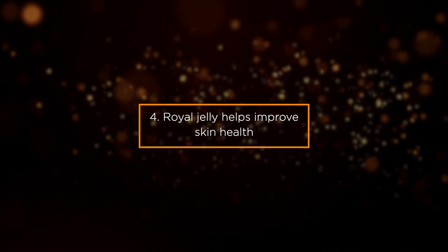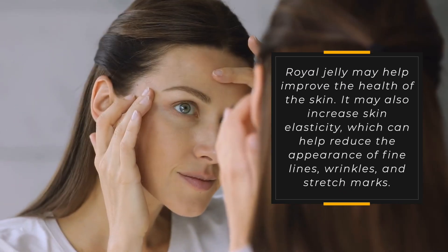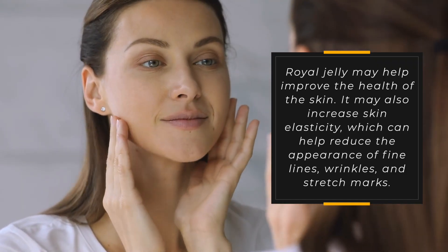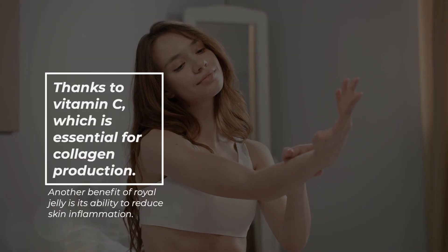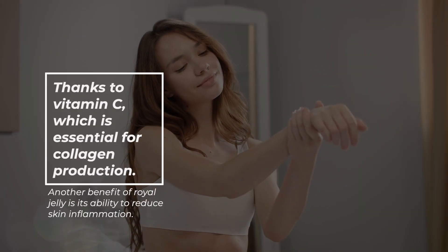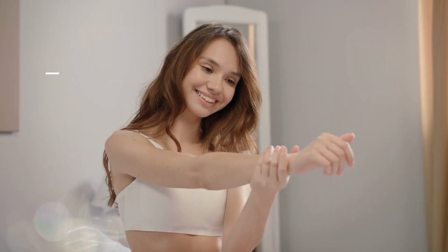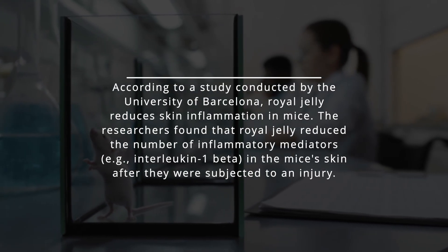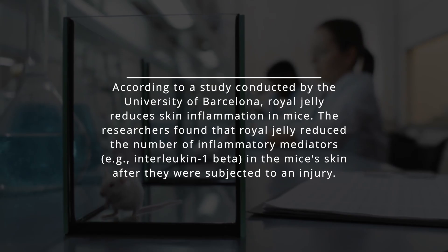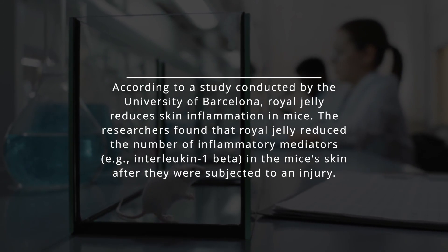Benefit 4: Royal Jelly Helps Improve Skin Health. Royal jelly may help improve the health of the skin. It may increase skin elasticity, which can help reduce the appearance of fine lines, wrinkles, and stretch marks, thanks to vitamin C, which is essential for collagen production. Another benefit is its ability to reduce skin inflammation. According to a study conducted by the University of Barcelona, royal jelly reduced the number of inflammatory mediators in mice's skin after they were subjected to an injury.